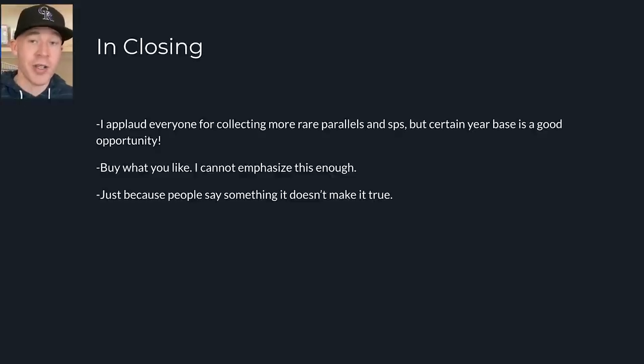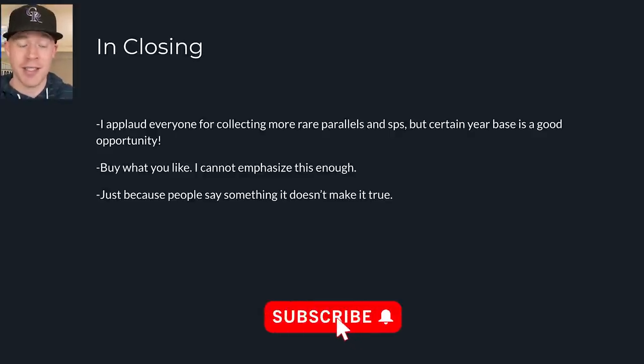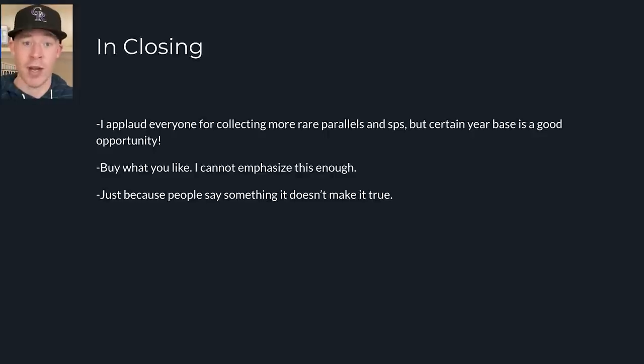If you buy a GameStop stock, do you really care once it goes to zero? There's no utility there for you. But if you had a really cool Randy Johnson rookie card that went to zero, at least you have a cool Randy Johnson card you're attached to from the memories you had as a kid. That's the beauty of collectibles as an investment — the nostalgia. Just because people say something, it doesn't make it true — that's even true for me. Just because I'm showing cool graphs doesn't mean I'm right. My best guess is that base cards from certain eras will still hold value. Thanks for watching — let me know in the comments if you agree or disagree.